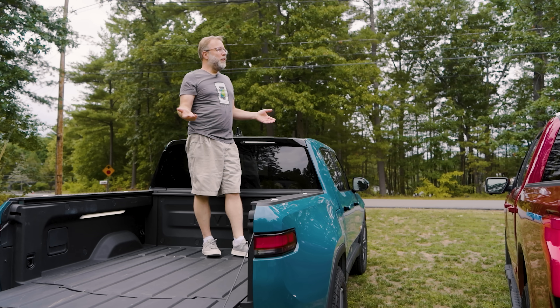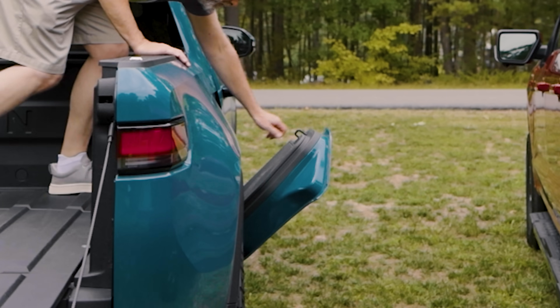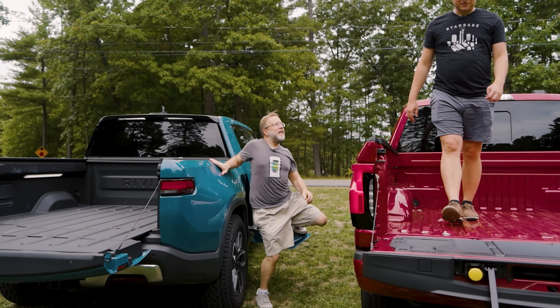All right, round one. Jesse, I'm in the bed of the Rivian. I need to get out. I can just do this and step down. How are you getting out?